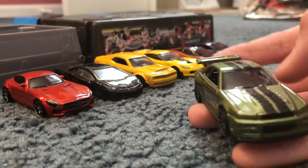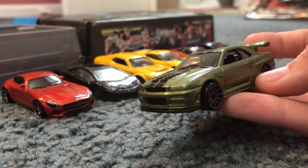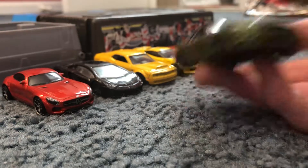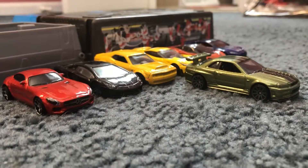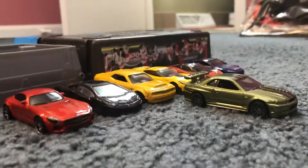Today we've got the Nissan Skyline GTR R34, and it's going to be going up against six other super popular supercars. So anyway, let's just get straight into it.